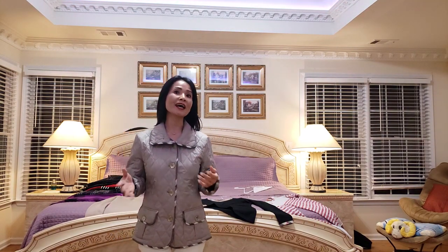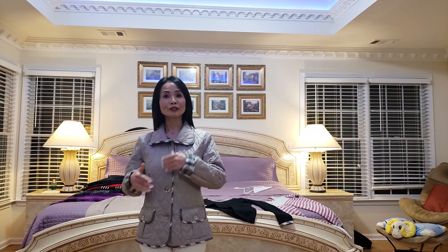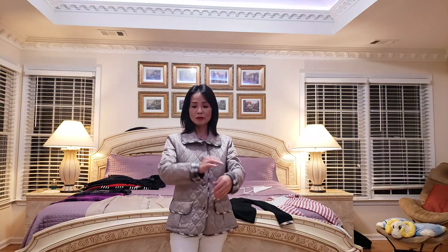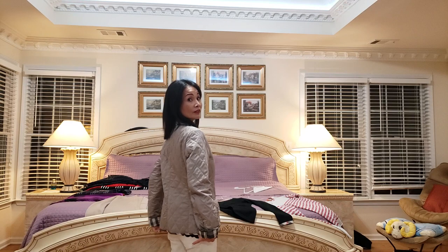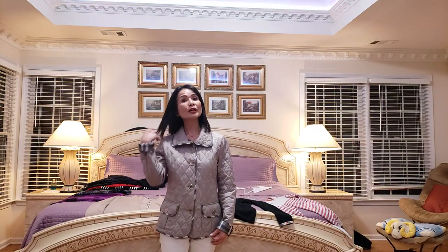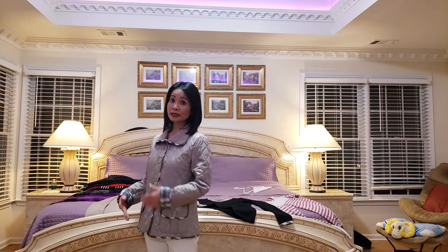Đây là một cái jacket của Burberry — nhẹ lắm. Khi mình đi vào nhà thờ hay chỗ hơi nóng, mình cởi ra và bỏ vào trong giỏ xách được — rất tiện. Nhiệt độ khoảng 50–40 thì OK, còn 20–30 độ thì cái áo này không đủ ấm. Mình thích Burberry jacket vì rất bền — mua lâu rồi mà vẫn giữ form tốt. Mua size small. Nên canh sale ở Bloomingdale's — sometimes 20% off. This is a very, very nice jacket which I like so much.